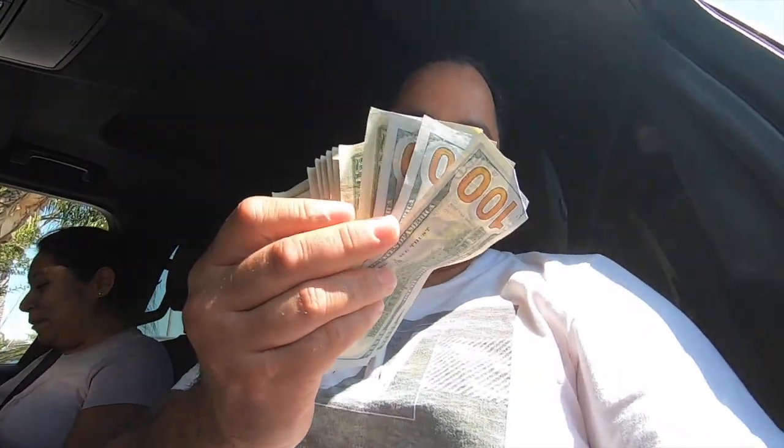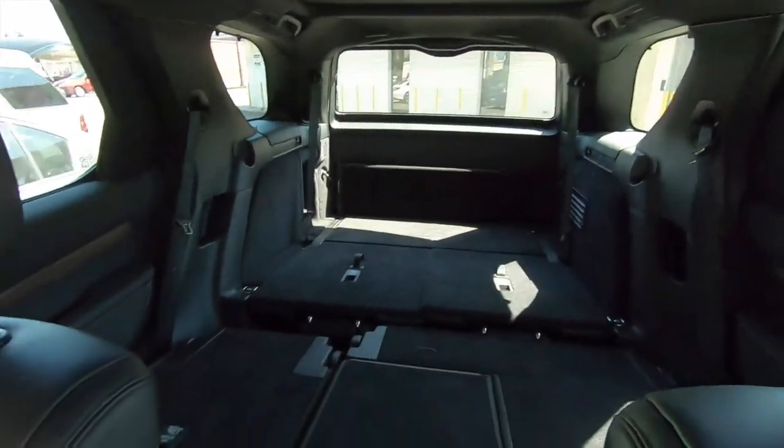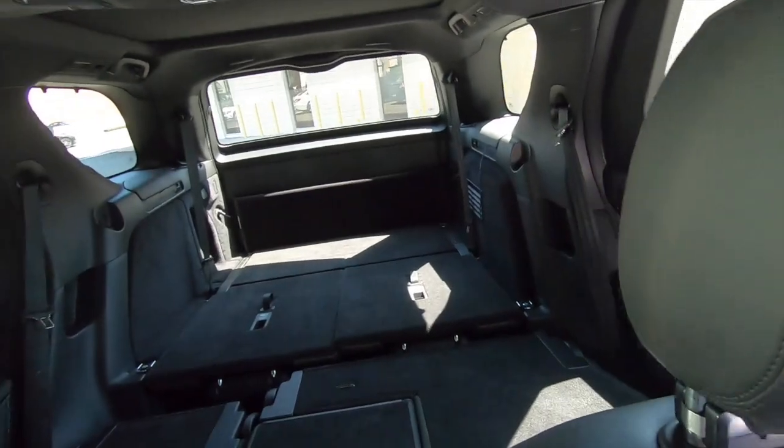We pulled the money out for the wheels, now we're going to head out to go pick them up. Hold that. Luckily we have just enough space to put everything — should fit no problem. So let's go pick up the wheels.